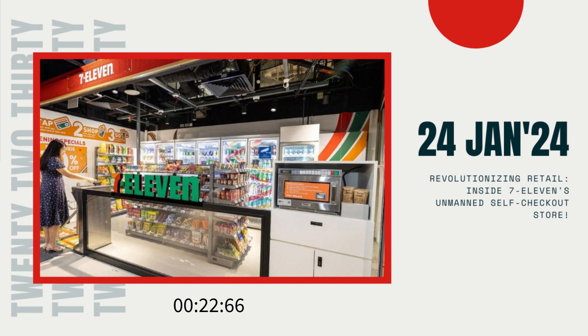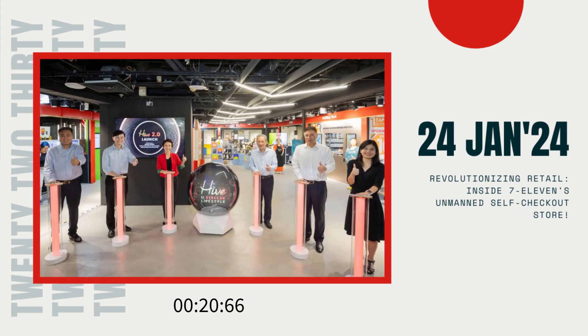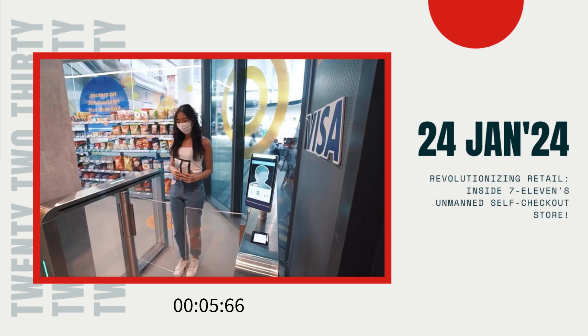So, what are your thoughts on this futuristic shopping experience brought to you by 7-Eleven? Do you think more unmanned stores are the way of the future, or are there concerns you'd like to voice? Drop your comments below, like this video if you found it informative, share it with your friends, and don't forget to hit that subscribe button to stay updated on the latest news and innovations around Asia. This is 2230, signing off.